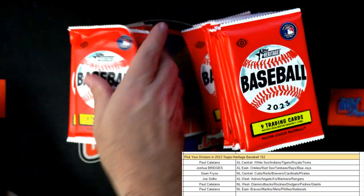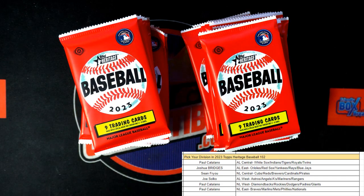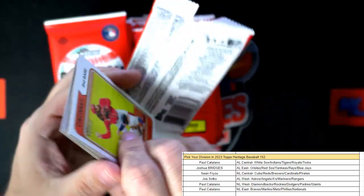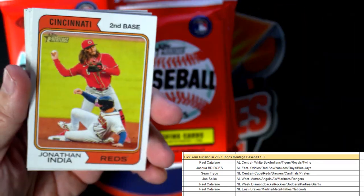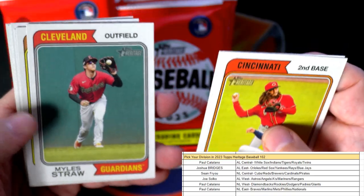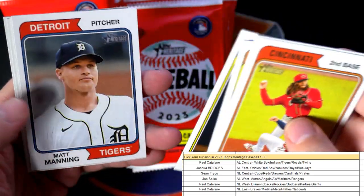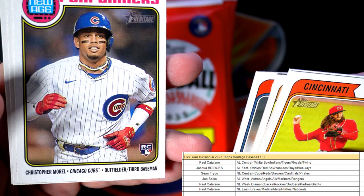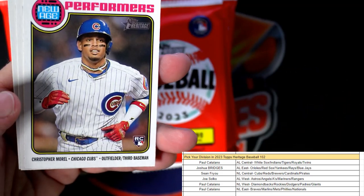I love division breaks, man — stuff's a lot of fun doing baseball division breaks, good times. All right, so it's time, let's do it. Tons of stuff to break on deck, got a lot of good stuff to break in our instant pack rip section. We have Jonathan India, Colton Wong, Mile Straw, Musgrove, Corbin Burns, Matt Manning, New Age Performers, Chicago Cubs Christopher Morrell.